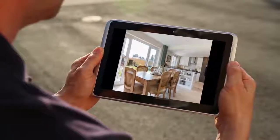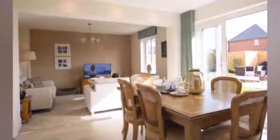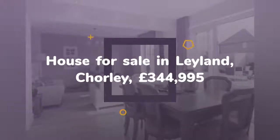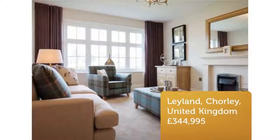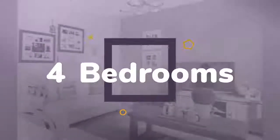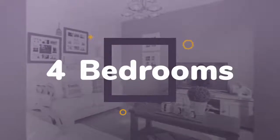Key Features: Four Bedroom Home, Open Plan Kitchen/Dining/Family Room, Cloak Room, Traditional Exterior, Separate Lounge, En Suite to Master Bedroom, Utility Room, Integral Garage. More development information and available homes. Full Description: This detached four bedroom property is an exemplar of the celebrated heritage collection.